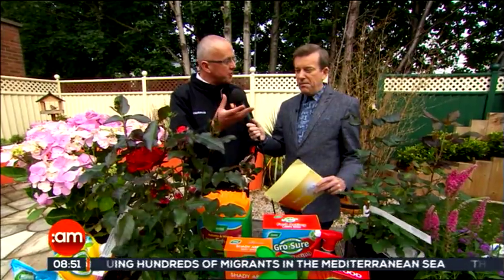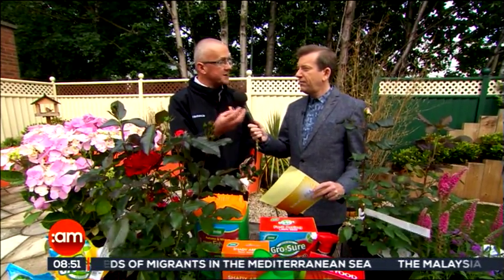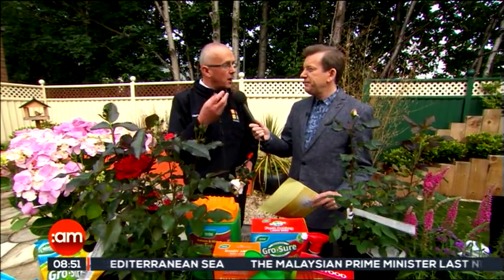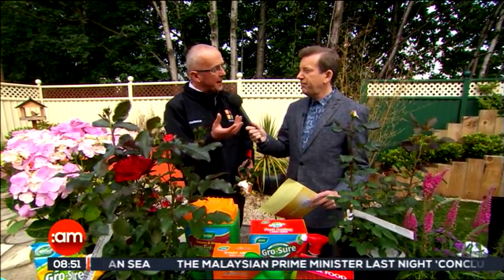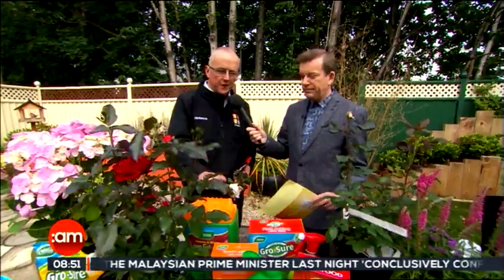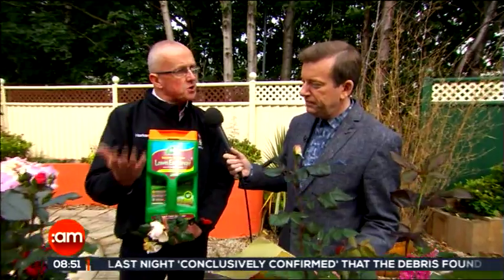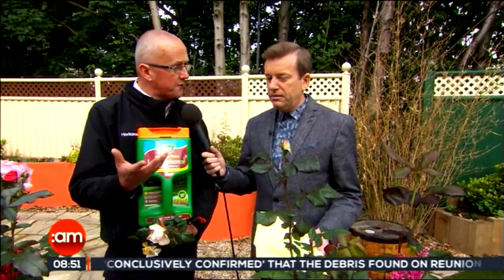Other plants like roses or Mediterranean plants like our hanging baskets and window boxes are suffering a little bit. Lawns in particular — we're seeing a lot of weeds, and moss is starting to creep back into the lawn. This is the time of year to put on your autumn lawn treatments. Something like this — shake it onto your lawn now. It'll green up the lawn without forcing growth, and it'll kill any moss that's there as well.